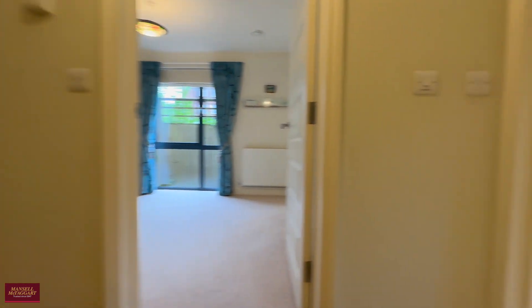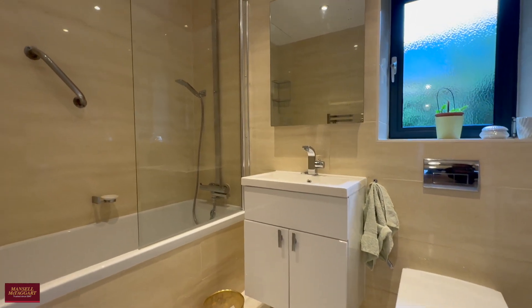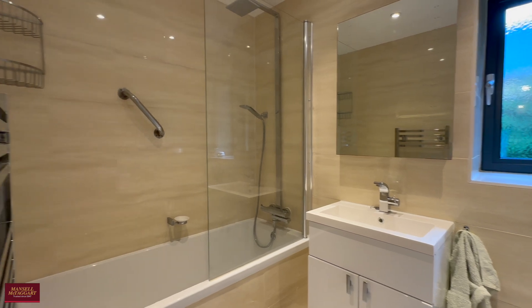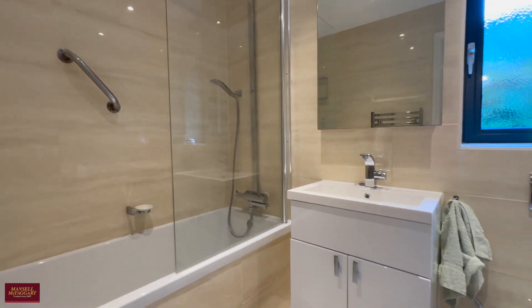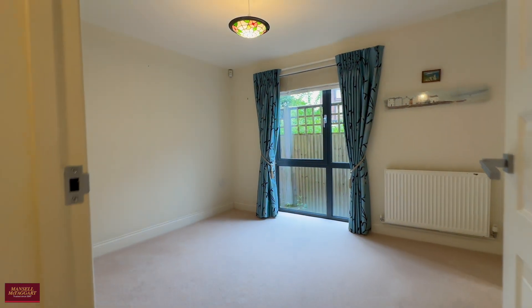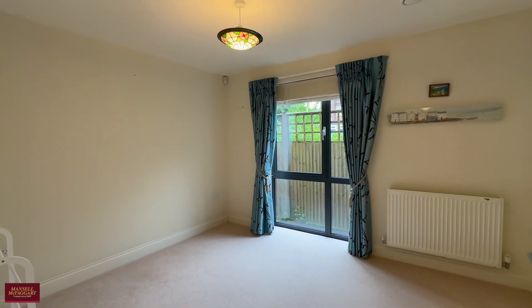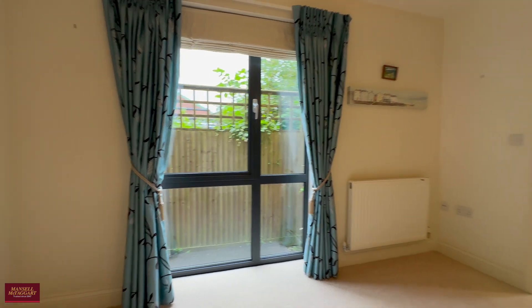Decoratively, everything is in good order. Our client has owned this property since it was built — around 10 years — and kept it beautifully. A great sign of that is this family bathroom, which frankly doesn't look like it's been used. It's absolutely immaculate, fully tiled, with a bathtub and shower over the top.